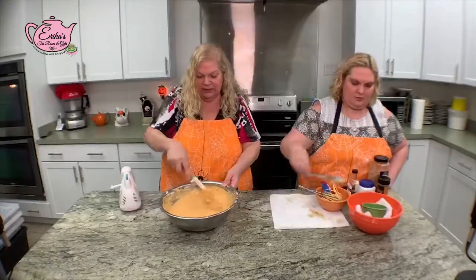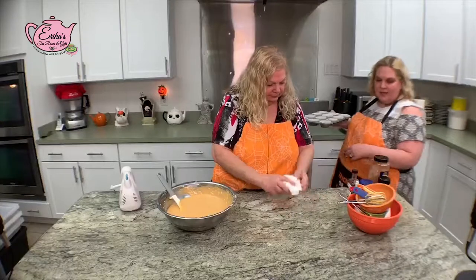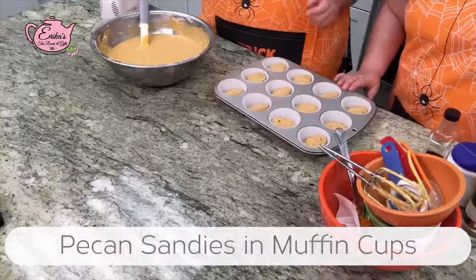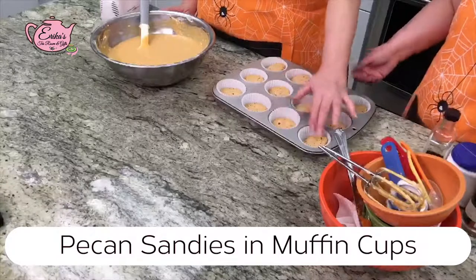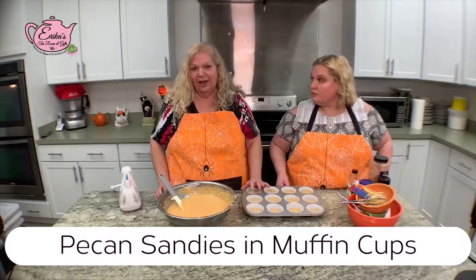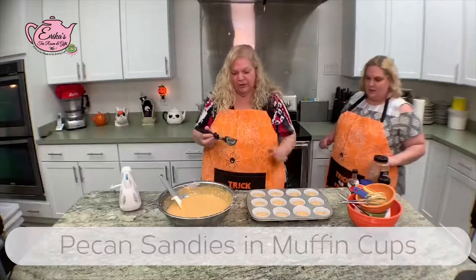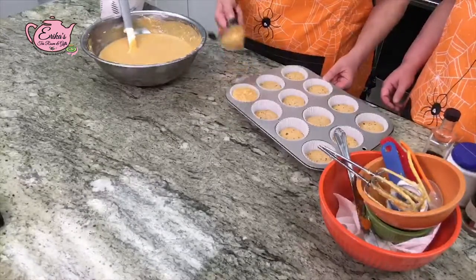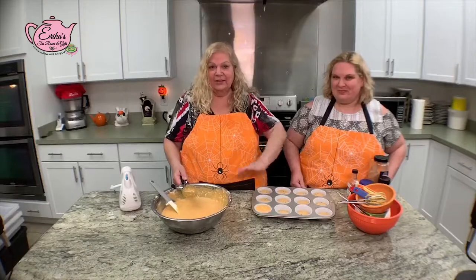I'm going to pour this into my prepared muffin tins. For our Halloween tea party, we're doing individual cheesecakes in medium muffin tins lined with muffin cups. We put a pecan sandy cookie on the bottom to give a little crunch and form the crust — why reinvent the wheel? I'm using an ice cream scoop to fill the cups — it's the perfect amount. One nice ice cream scoop in each.